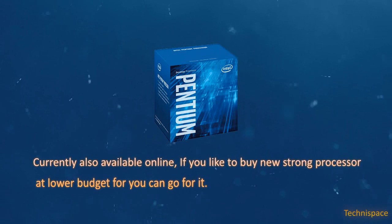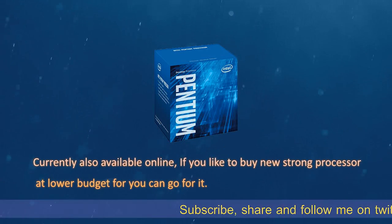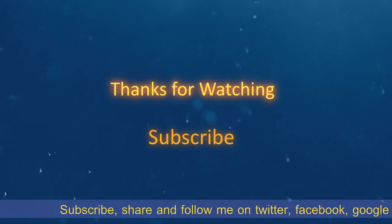It is currently also available online. If you'd like to buy a new strong processor at a lower budget, you can go for it. Hope you found this video helpful.